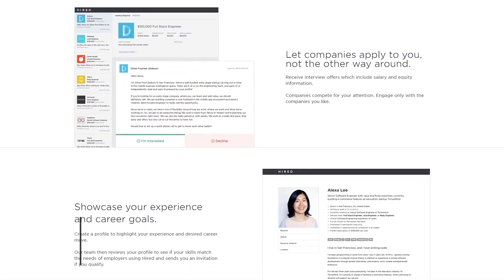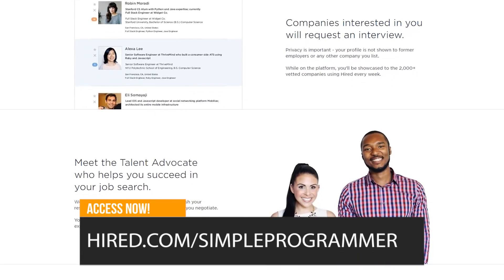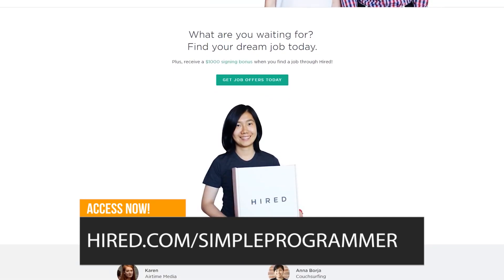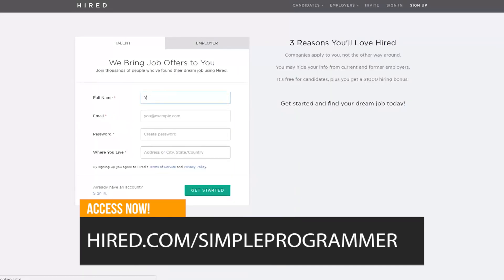Before we get into that, I want to take a moment to let you know about one of the awesome sponsors we have at Simple Programmer, which is Hired. If you go to Hired.com/SimpleProgrammer, you can check it out if you're interested in a job. Basically, they let you fill out one application and then employers will actually contact you and reach out to you for interviews, and they'll tell you what the salary ranges are so you can filter things out. This is a great way to do a job search.